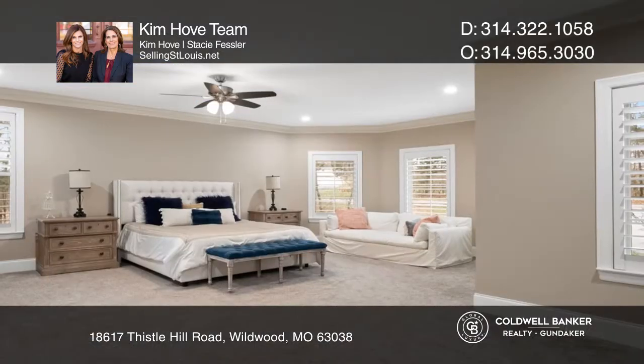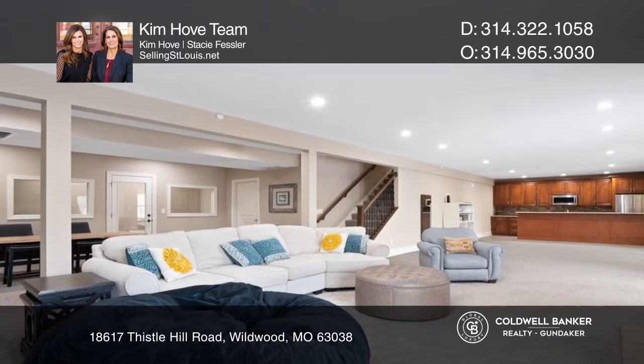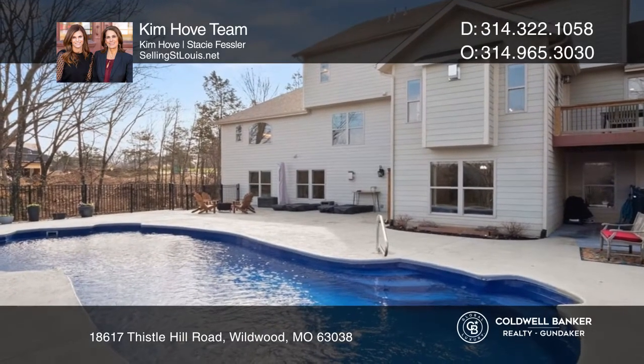The spectacular walk-out basement boasts a large bedroom and full bath, media room, large exercise room overlooking the pool deck, kitchenette with large bar area, and spacious wine room.